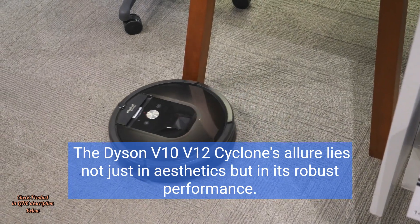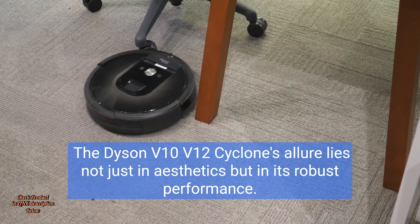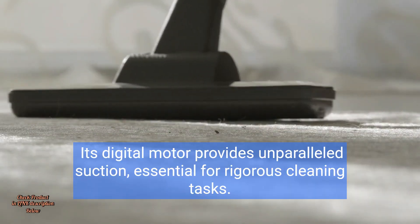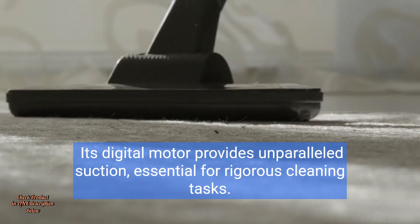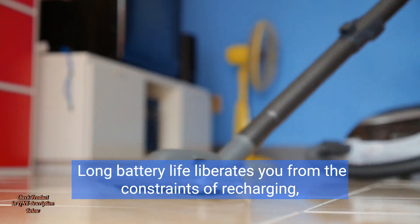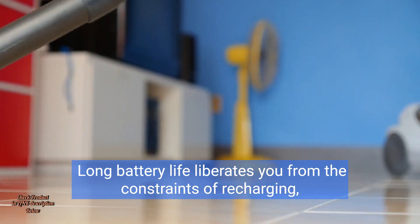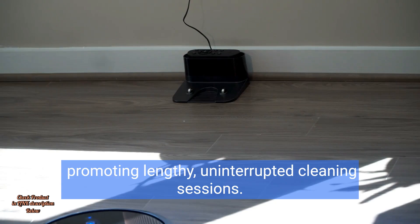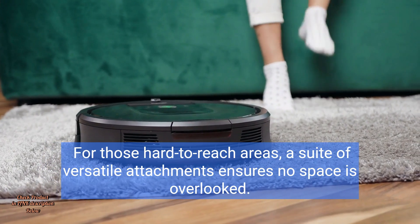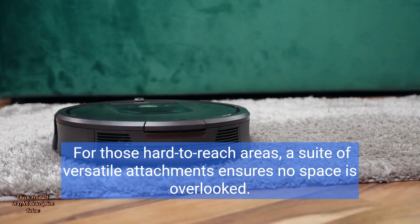The Dyson V10 V12 Cyclone's allure lies not just in aesthetics, but in its robust performance. Its digital motor provides unparalleled suction, essential for rigorous cleaning tasks. Long battery life liberates you from the constraints of recharging, promoting lengthy, uninterrupted cleaning sessions. For those hard-to-reach areas, a suite of versatile attachments ensures no space is overlooked.